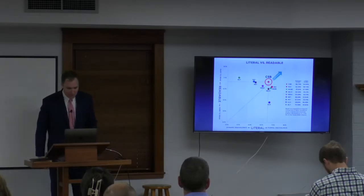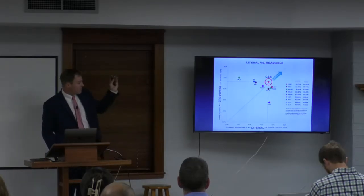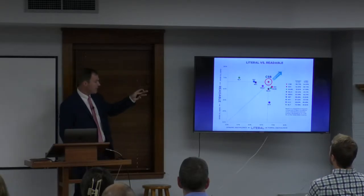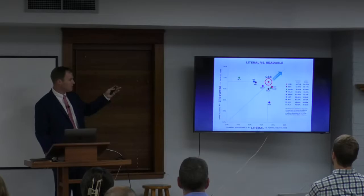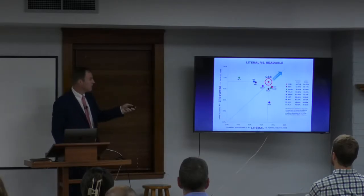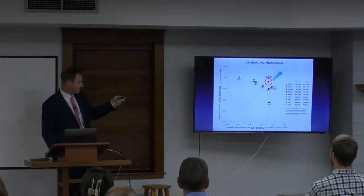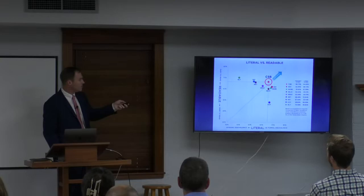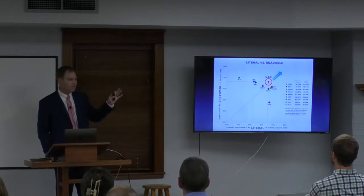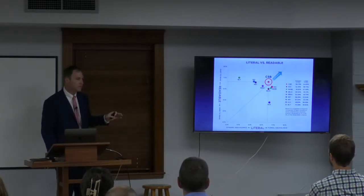So if you have ESV, NASB, New King James, or the CSB — all of those right there in that cluster — you're going to do well with any of those translations. No translation is perfect, but those will serve you well. Any questions or comments about the chart?